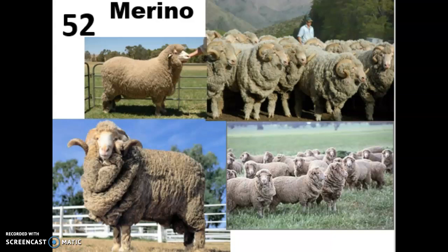They do have shorter wool below their knee and hock, so it does still grow but not nearly as long as the rest of their body. They have a wool cap but they have that bare face, and they have a pink nose, not black like some of the other varieties.